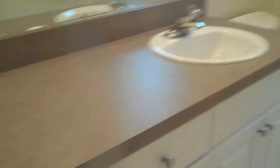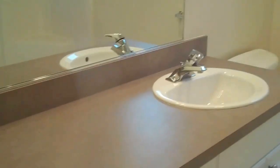The master bathroom has the white cabinets and gray countertops with a single sink. It features a big shower with double benches and a window.